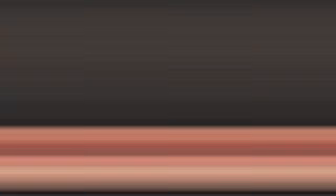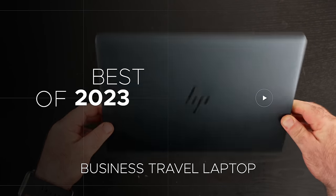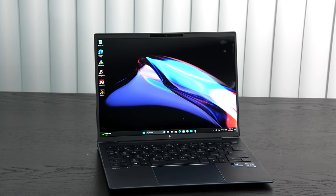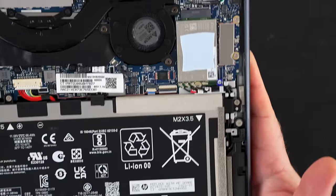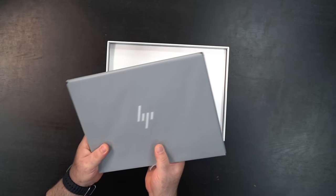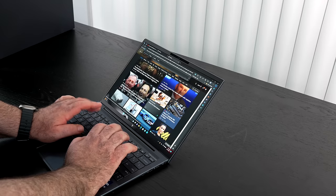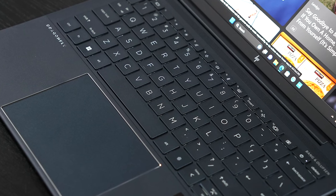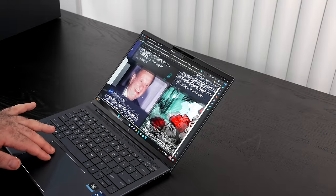My favorite business travel laptops for 2023 — first up is the HP Dragonfly G4. It brings portability and communications galore with an optional 5G modem, a 13.5-inch 3:2 aspect ratio display, and a military-grade rating in a thin and light yet durable design. It has outstanding security features and one of the best cameras in the business for video conferencing. It checks all the boxes if you want great battery life, durability, and mobile broadband.